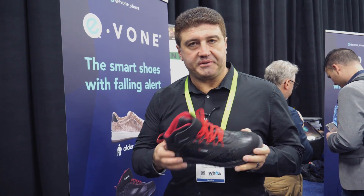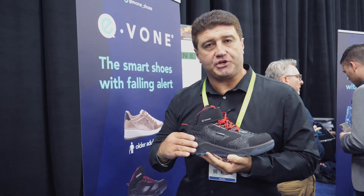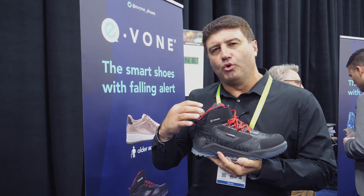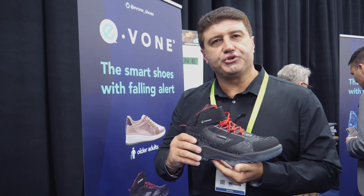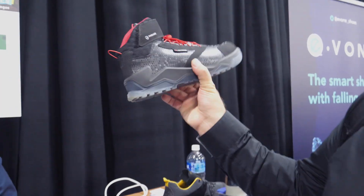There are lots of smart products we're going to be seeing here at CES, and this is yet another one of them. This is a smart shoe, but it's a shoe designed with safety in mind. This is a shoe for elderly people, for workers, for hikers.